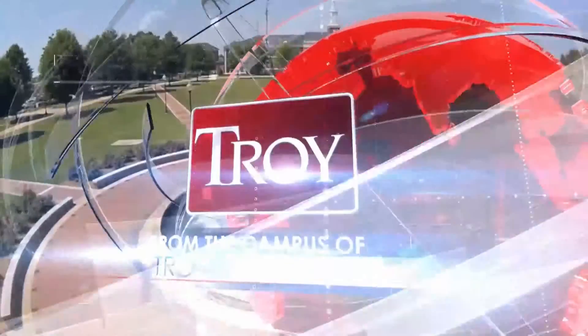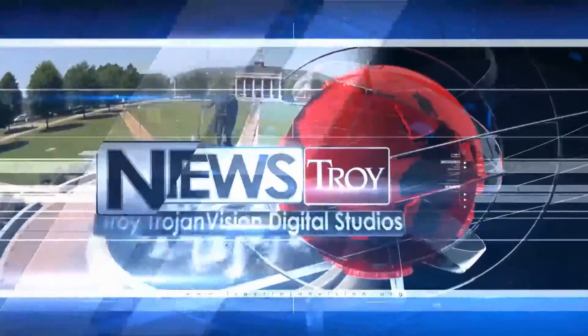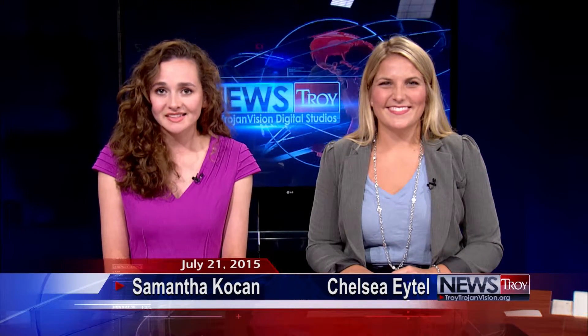Tonight we will get a look at Troy's new dorm, and incoming freshmen learn about the performing arts. Stay tuned — Troy TrojanVision News starts now. From the High Definition Production Center of Troy University's broadcast and digital network and Troy campuses around the world, this is Troy TrojanVision News. Hello and welcome to Troy TrojanVision News for July 21st, 2015. I'm Chelsea Eitel, and I'm Samantha Cocan. Thank you for joining us this evening.